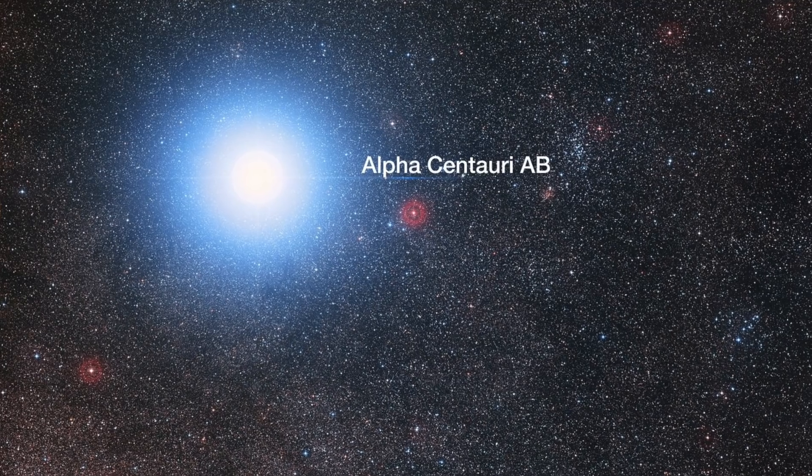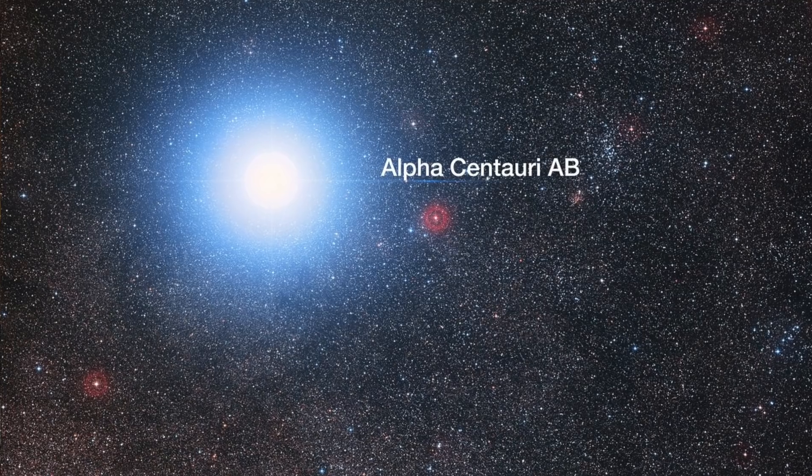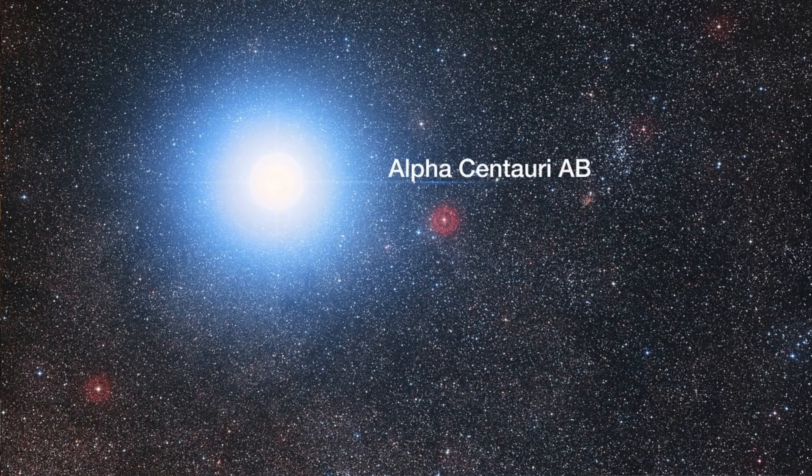The other star, and joint third in terms of our proximity to Earth list, is Alpha Centauri B. Alpha Centauri B is slightly smaller than the Sun and about half as luminous. However, when viewed together from Earth they have a large magnitude and can be seen with the naked eye — if, of course, you inhabit the southern hemisphere.